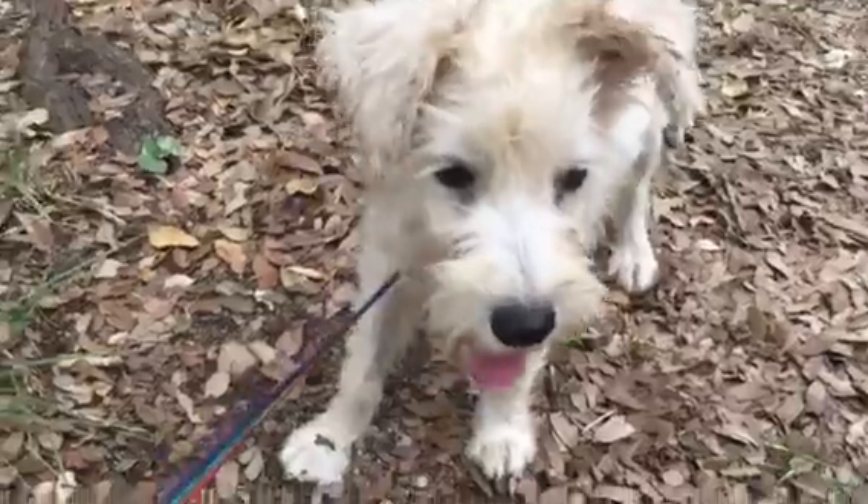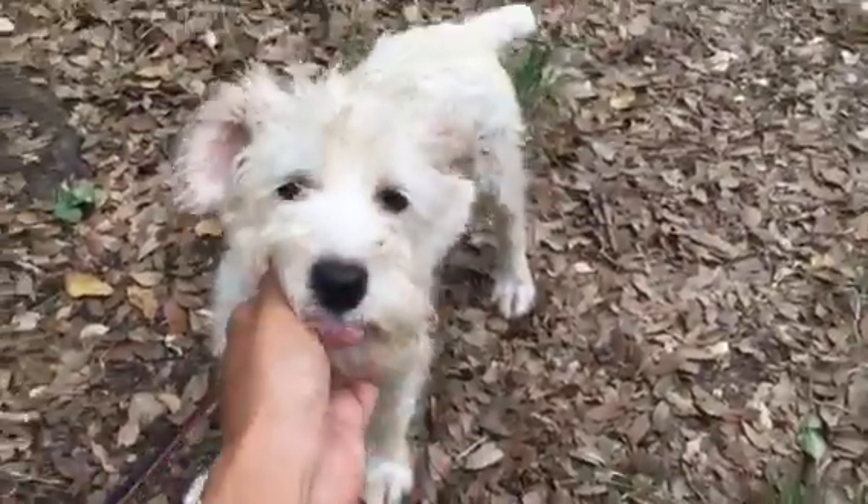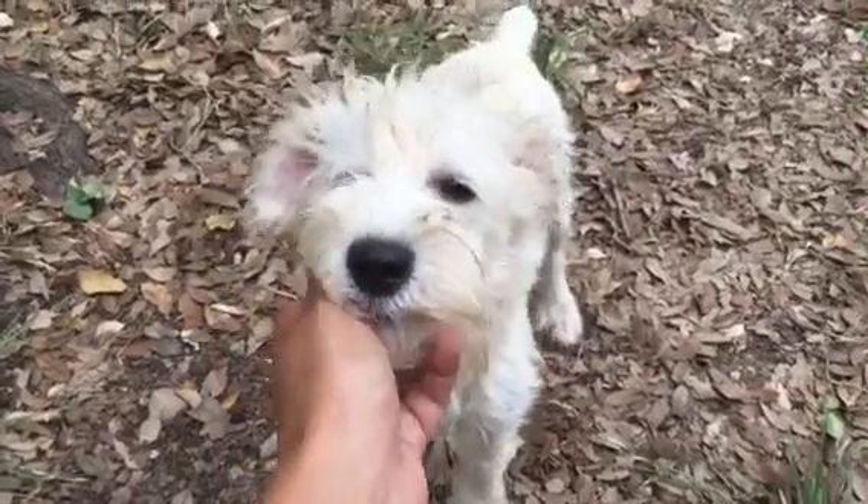Look at that. He's so cute. A little nubby. This is Griffin. Sweet boy.